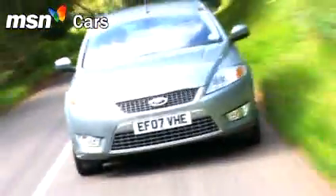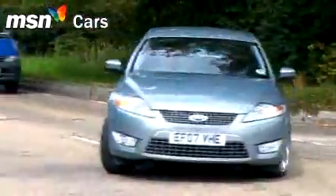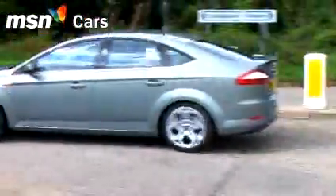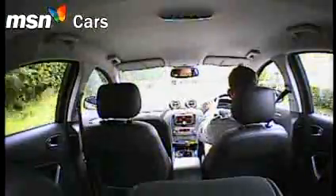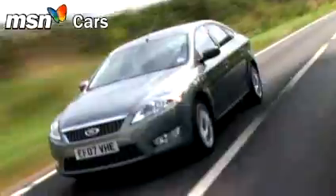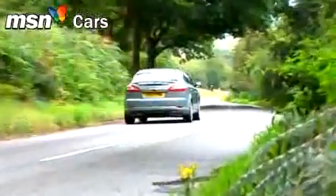Is it all enough to bring buyers back to the Mondeo? Probably not. The prestige bandwagon now has too much momentum, and Ford's own excellent S-Max doesn't help the Mondeo's case either. But if you believe family motoring still means a decent-sized saloon, hatchback or estate, then you can't argue against the new Mondeo.